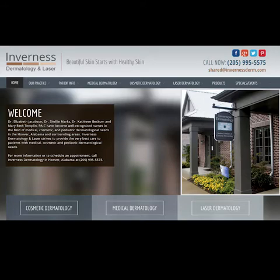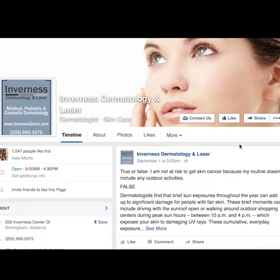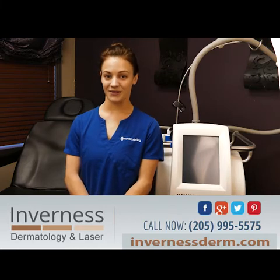You can visit our website at InvernessDerm.com and make sure you like us on Facebook to find out about our specials, or you can give us a call at 995-5575.